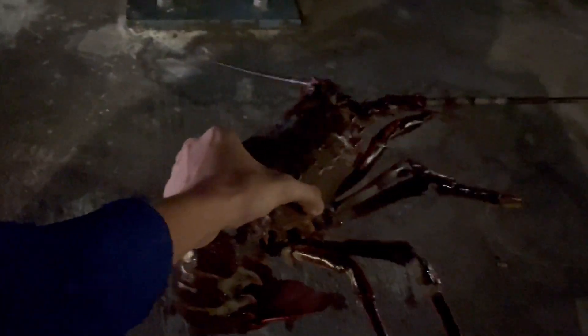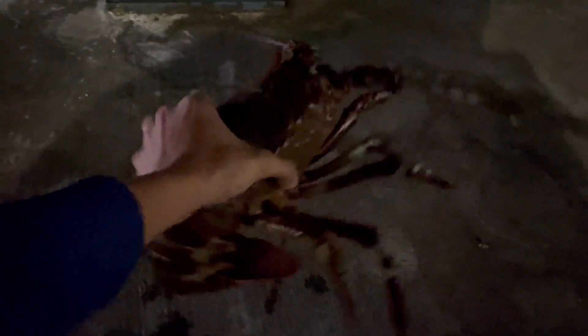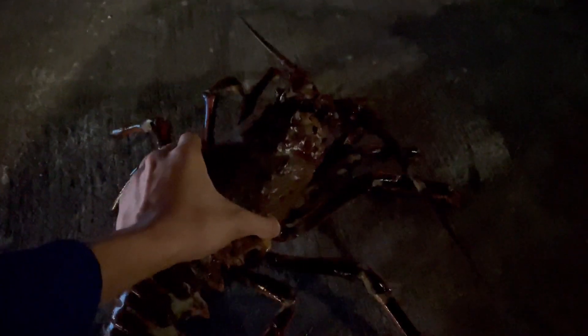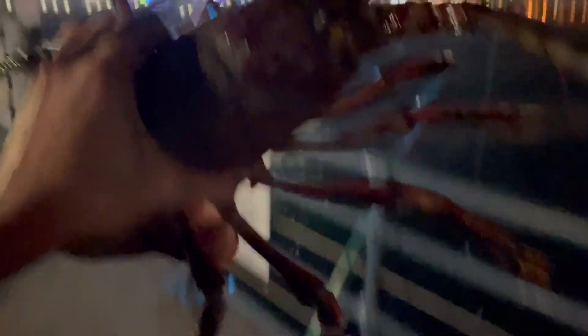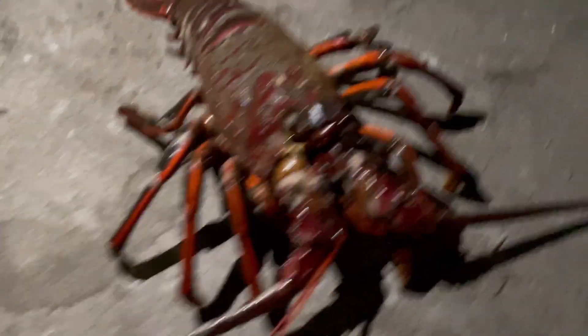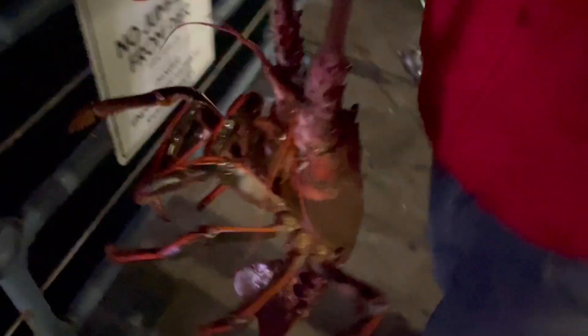We got this giant lobster — giant, giant. I think it's the second biggest we've caught here. My family wants to take some photos. My phone is about to die but let's get one last look — no wonder it wasn't moving at all. Giant lobster at Santa Monica! We're gonna release them right now.